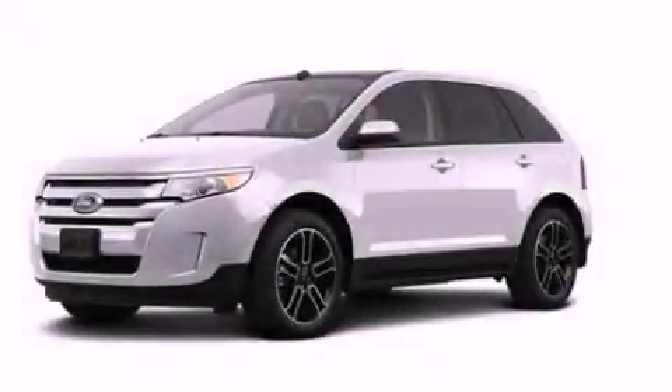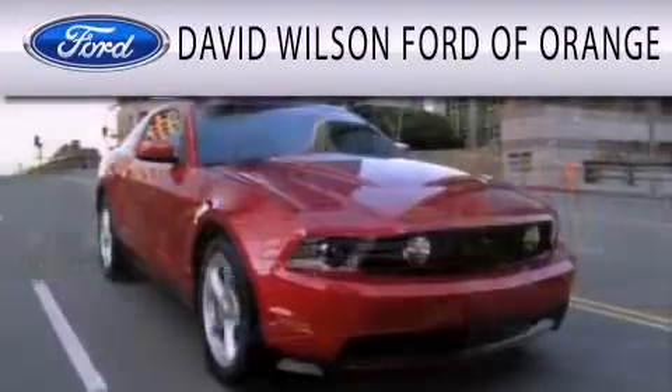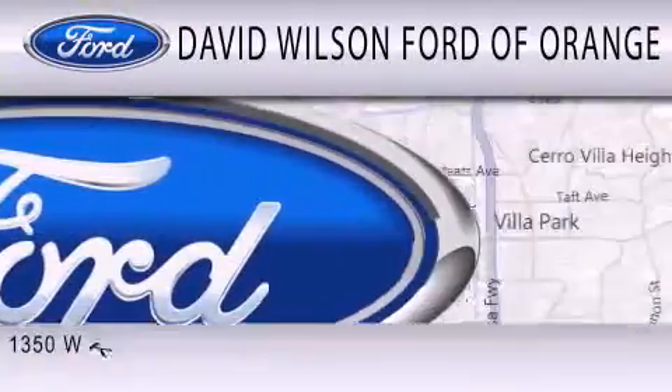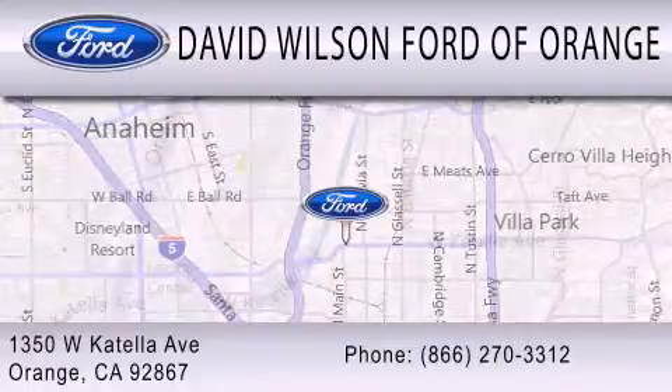Stop by today and test drive this automobile for yourself. David Wilson's Ford of Orange is dedicated to doing everything possible to ensure that the experience you have selecting your next vehicle is as pleasant as possible. We're located at 1350 West Katella Avenue in Orange.